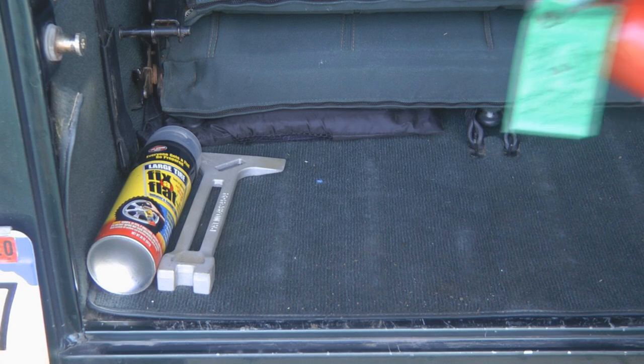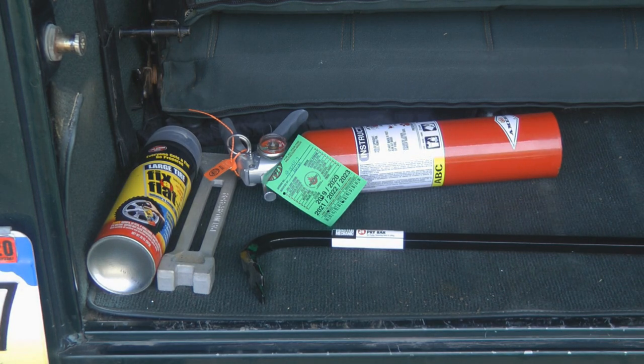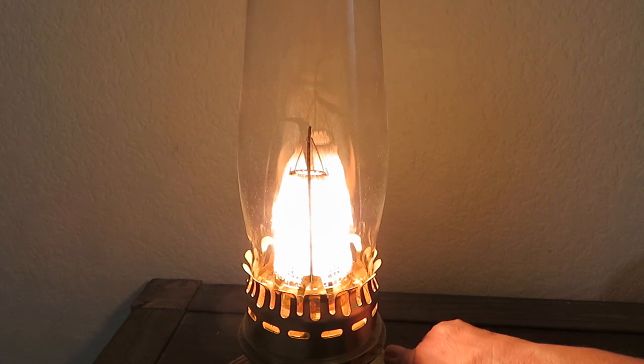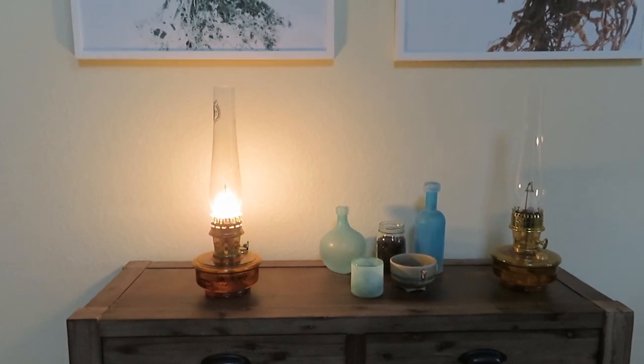Look in the back of your car — hopefully you have a bug out bag with the supplies you need, but a few extra tools might help. A crowbar can help you get unstuck and can also be used for personal protection. Do you have flashlights, batteries, candles, matches, and lighters? Upgrade your emergency gear with an oil lamp, some lamp oil, and wicks. An oil lantern can burn for hours, days, and months on a gallon of lamp oil — it's the best prep for long-term power outages or off-grid living.